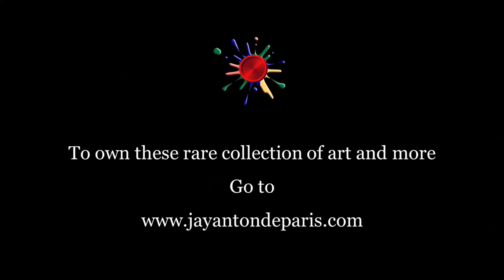To own the rare collection of arts and more, go to www.jantondeparis.com.